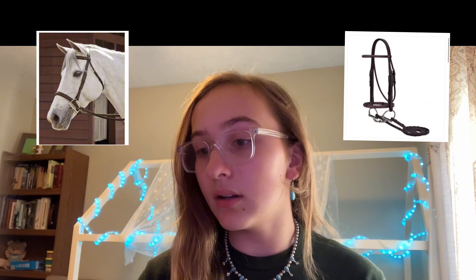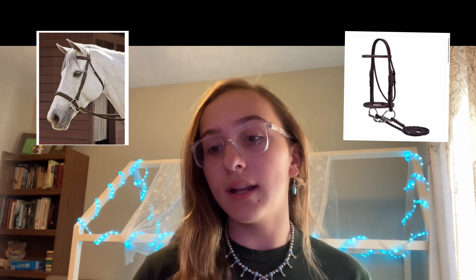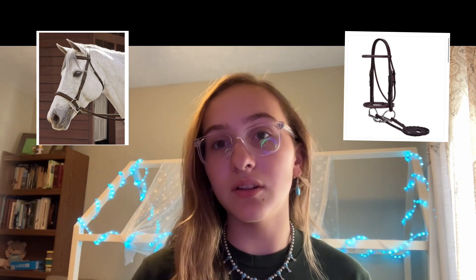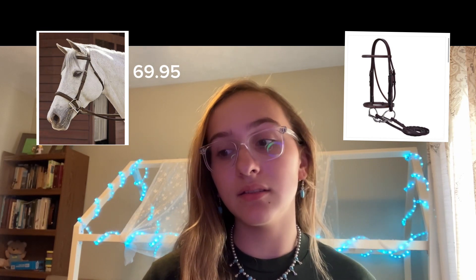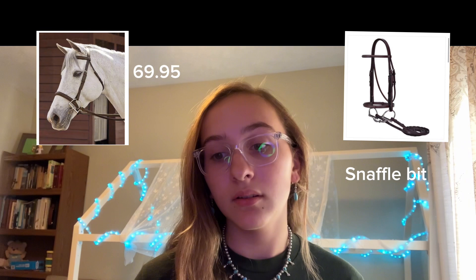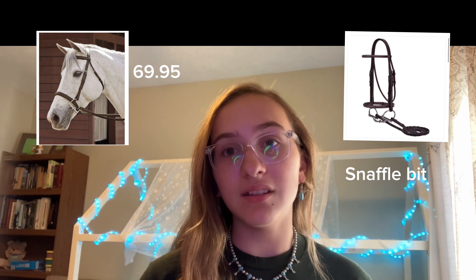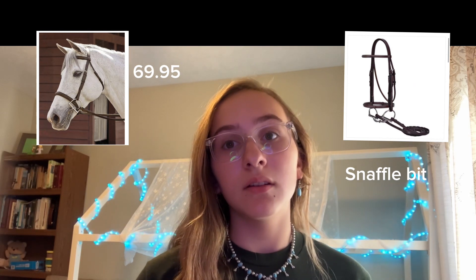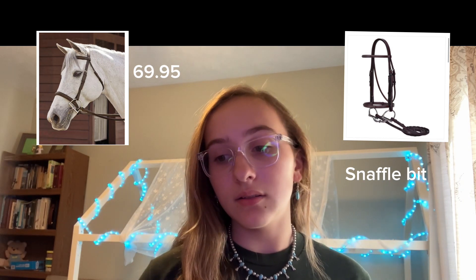Moving on to English bridles, we have the Suffolk Hunter Bridle from Dover Saddlery. It comes in at a price of $69.95, and the bit is a snaffle bit. The different options are fancy stitch or regular stitch, and the color is I believe only this color.